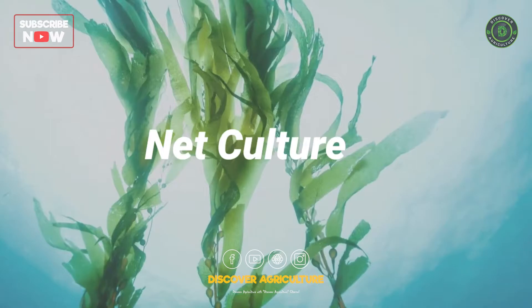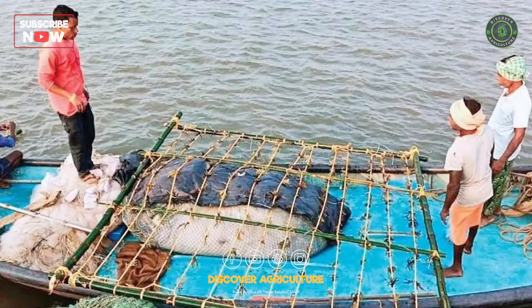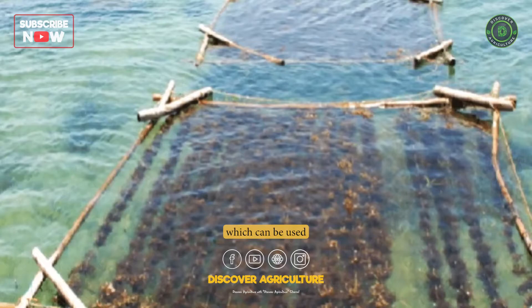Net Culture: Net culture involves suspending seaweed nets in the water, which can be used to cultivate both small and large seaweed species.